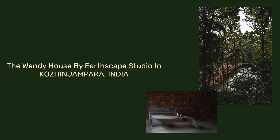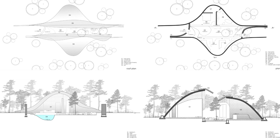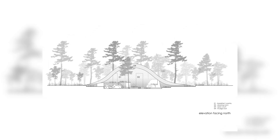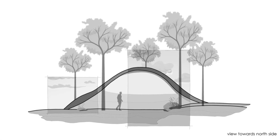The Wendy House by Earthscape Studio in Kozenjampara, India. The site is a beautiful private land of eight acres which is a dense forest with lots of coconut trees, mango trees, nutmeg, teak, etc.